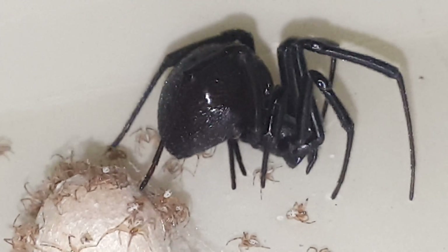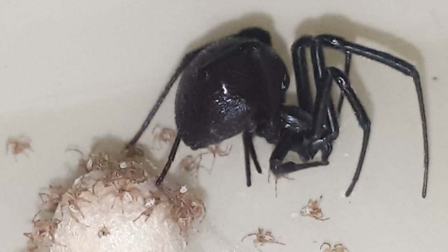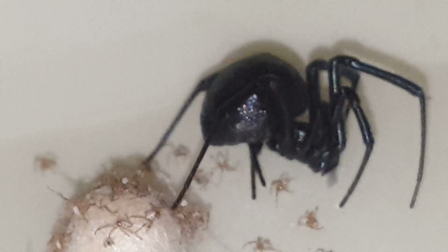The baby spiders have dots on them — I can see it from here. They have dots on their little abdomens.